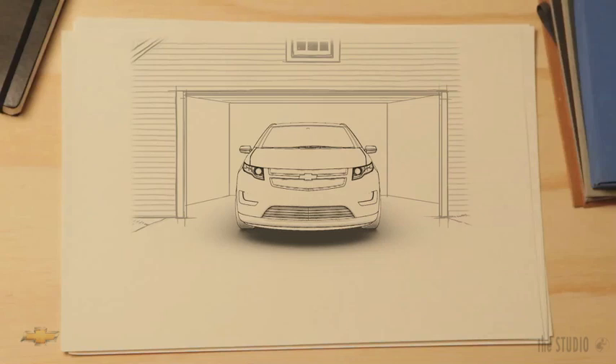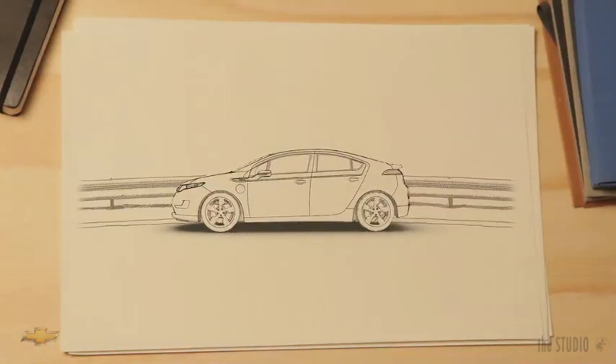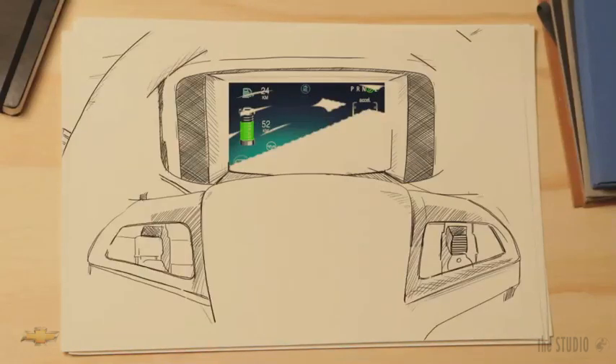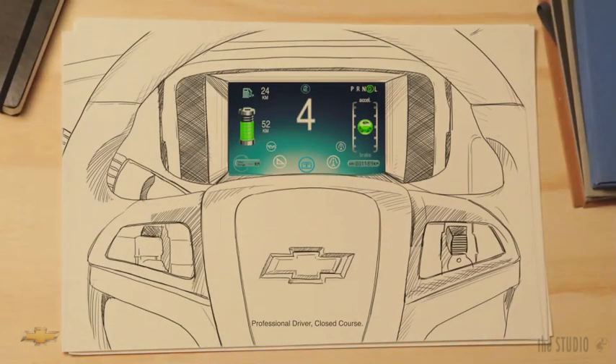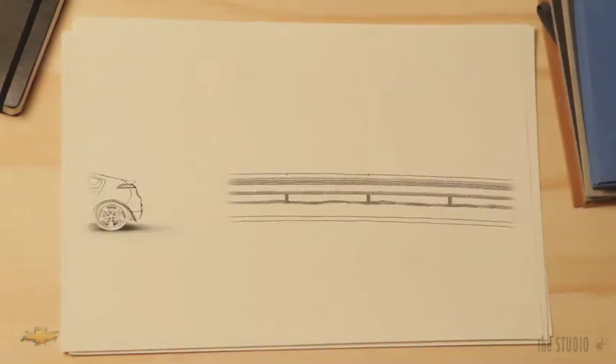But the Volt isn't just about technology. It's also really fun to drive. Instant torque. Power when you need it. It even clocked a top speed of 100 miles an hour at the track. How does it feel? One word: exhilarating.